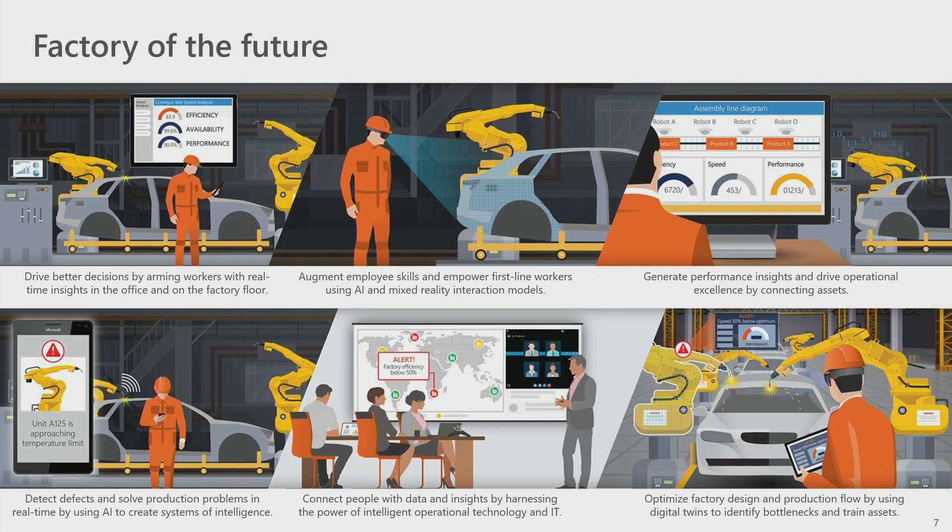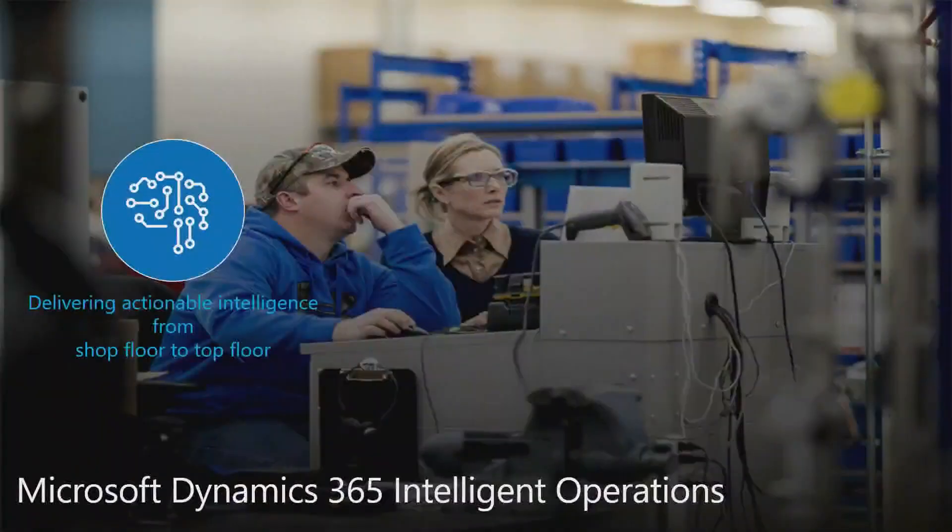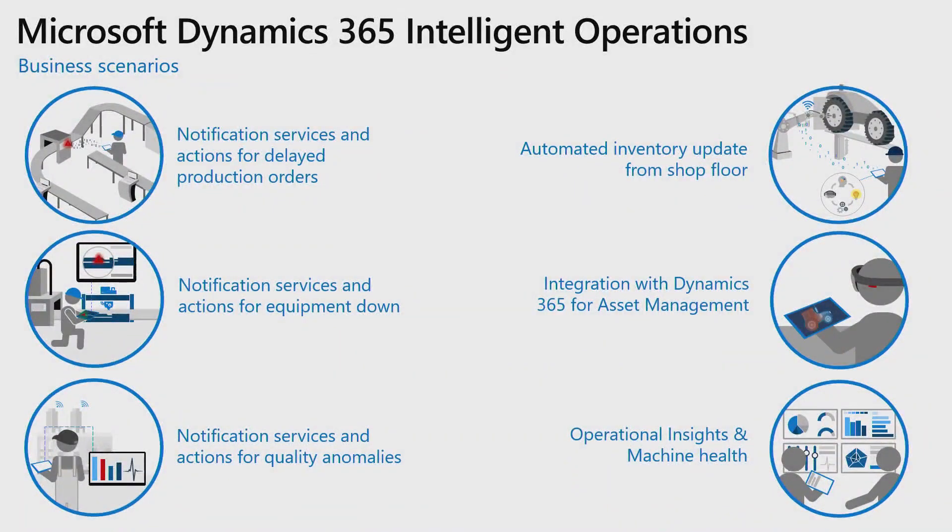For the factory of the future, we are landing four big key scenarios. Our objective is to enable a completely new model supported by Finance and Operations as well as the Azure IoT suite. We'll start with IoT Hub because we are dealing with industrial machinery and equipment — it gives us the flexibility and capability of tried-and-tested industrial solutions — and later look at IoT Central or other technologies.